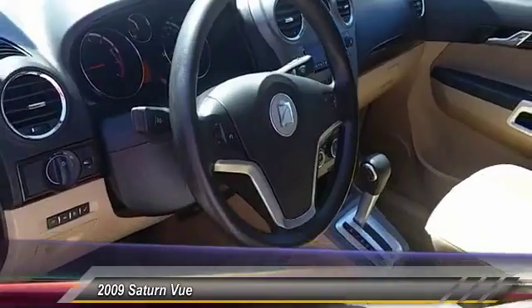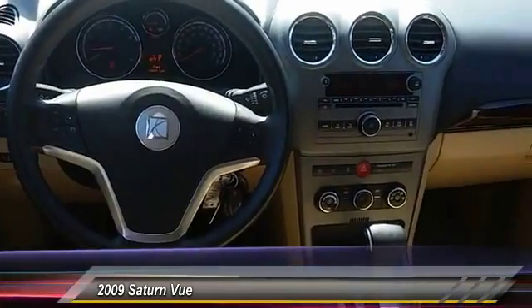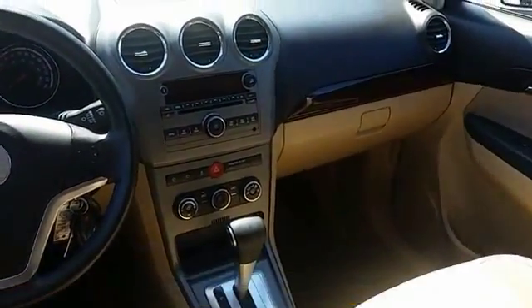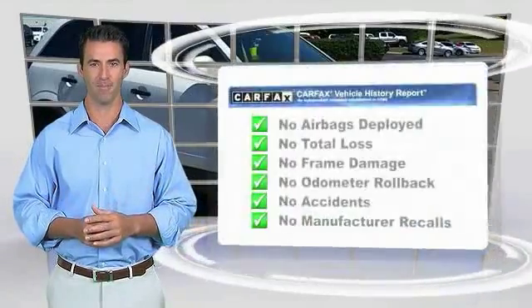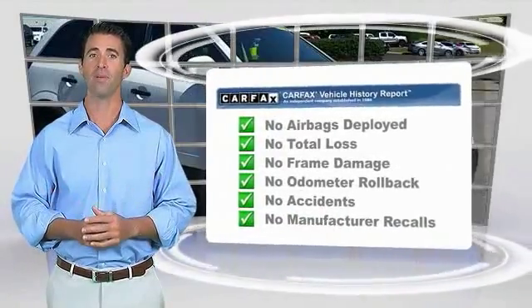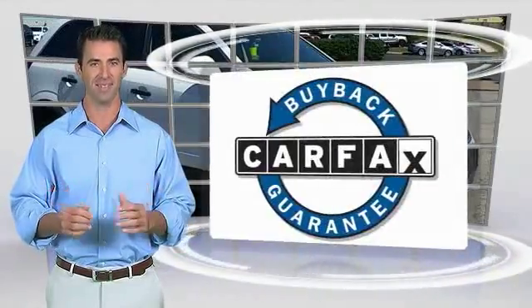This vehicle offers reliability and good looks at a great price, so come in and take a test drive today. Here's another high-quality vehicle with the Carfax vehicle history report. Be sure to find a complimentary copy of this report online or contact the dealership. This vehicle qualifies for the Carfax Buyback Guarantee.